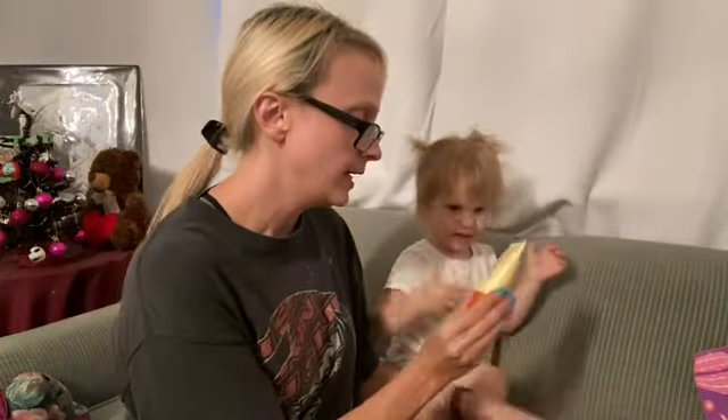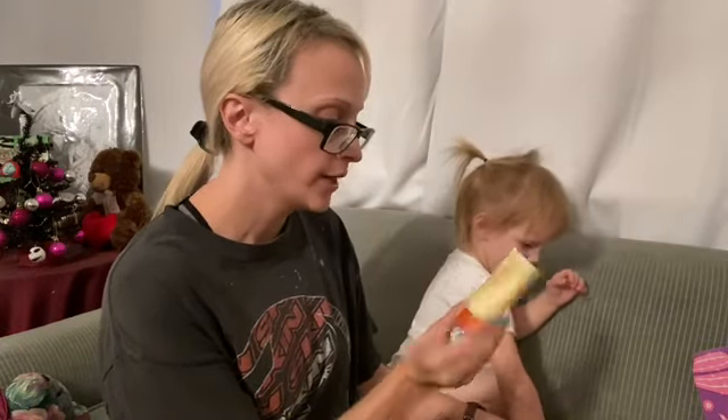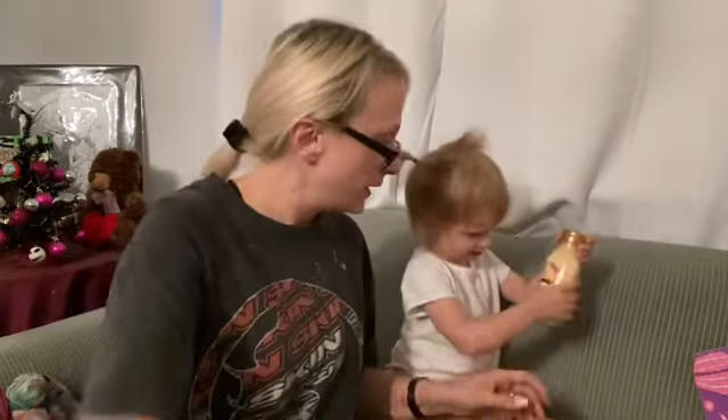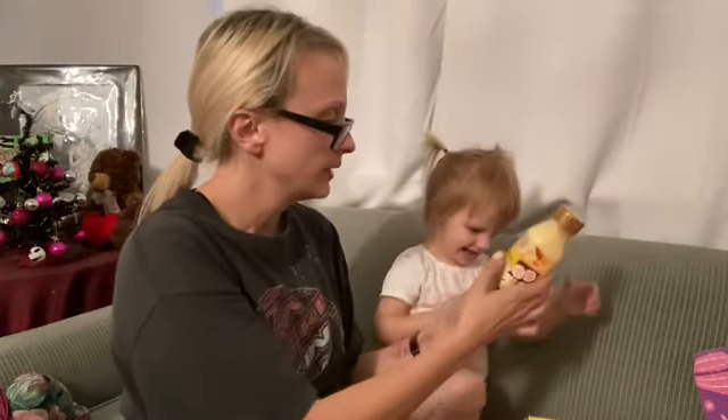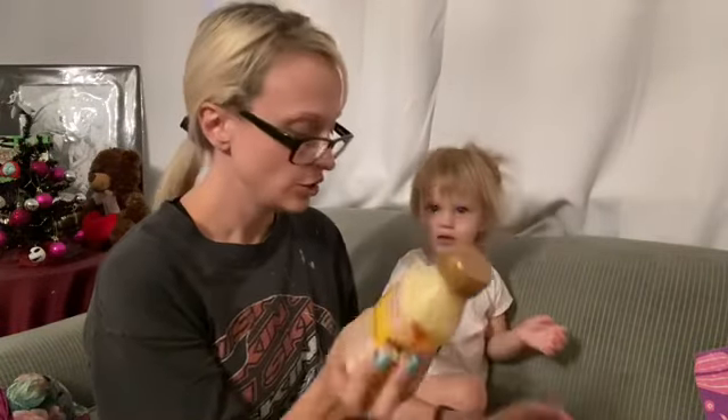The first thing is a curl sculptor — a fast drying curl creator. My hair is naturally curly so that's good. We'll try that. And we got a knot away leave-in detangler. I like leave-in conditioners.